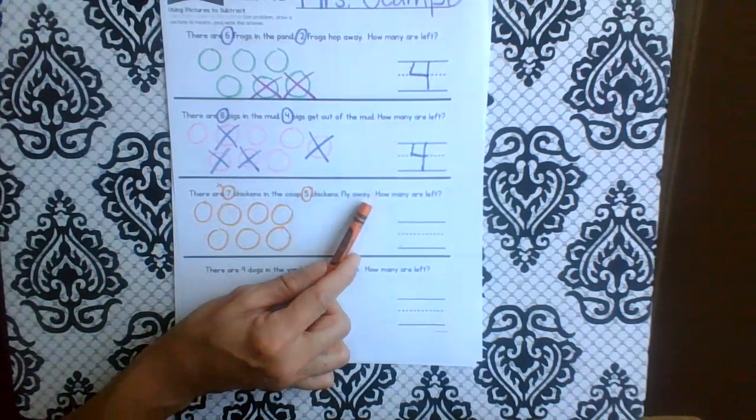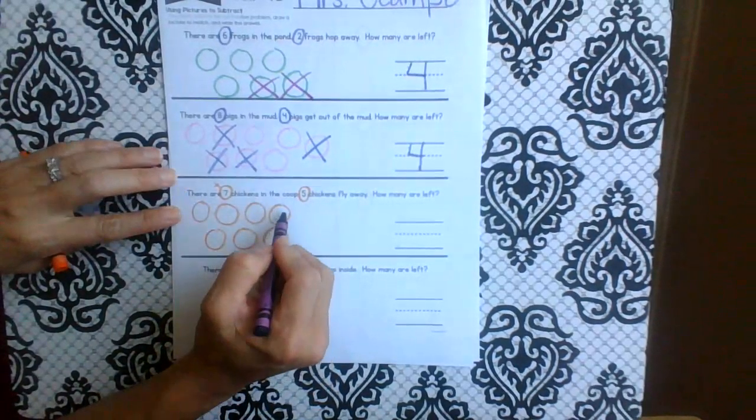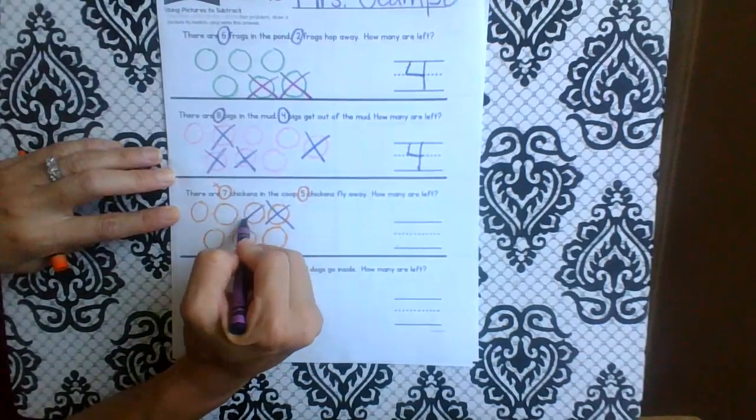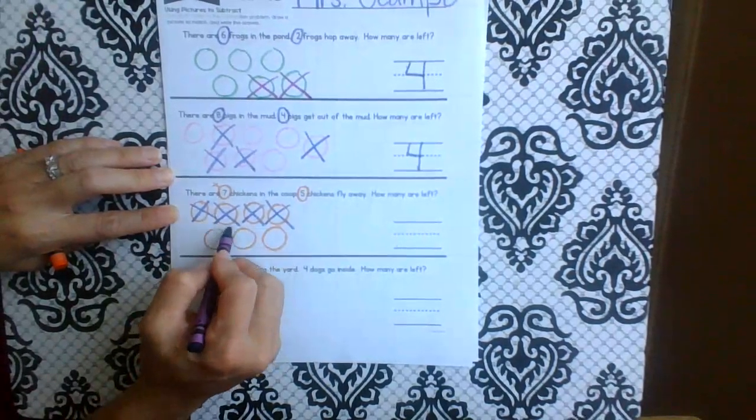How many fly away? Five. So here we go — any five, it doesn't matter: one, two, three, four, five. So how many are left? Two.